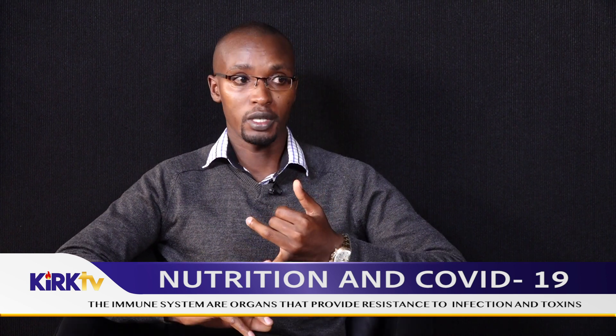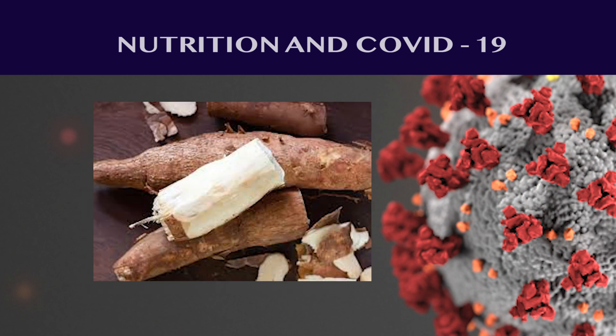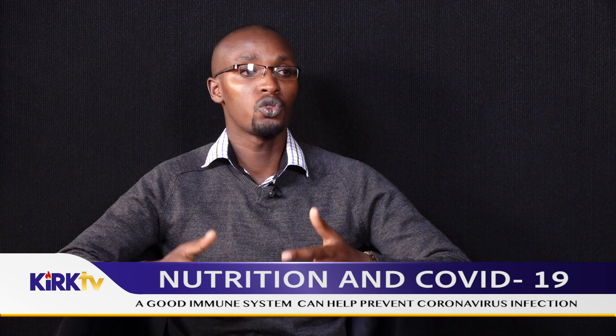We also have tubers. Tubers are a kind of food that mostly come from under the soil. They include sweet potato, yams, cassava, and Irish potatoes. These provide us with energy that we need and should be included as part of our meal. Apart from providing energy, they also have some nutrients — some have vitamin B, others have vitamin A, and other minerals which are important and help our body to function properly.